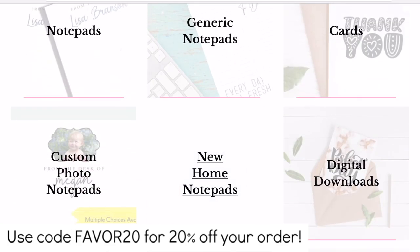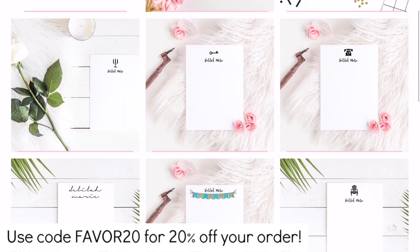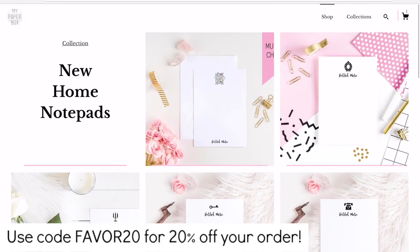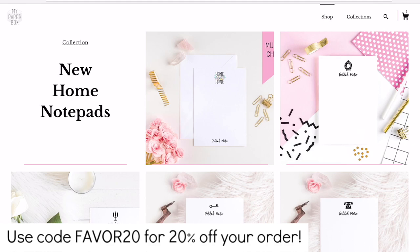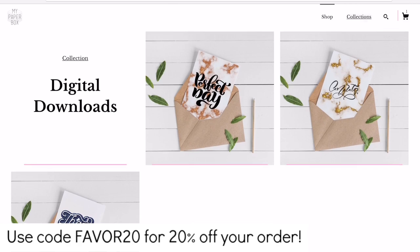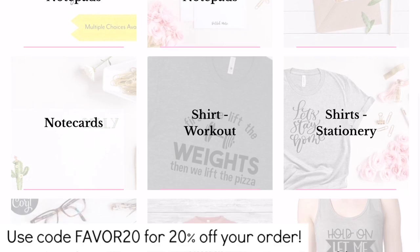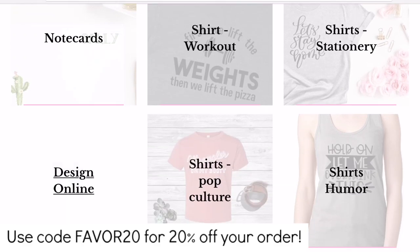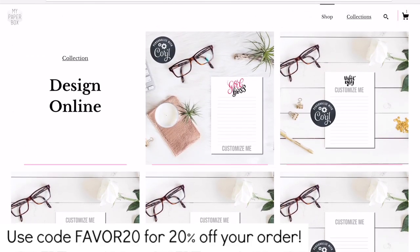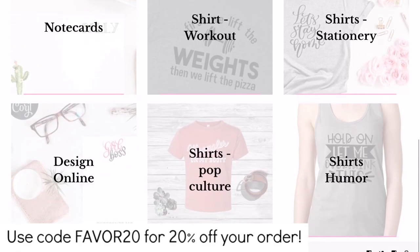Let's go back to Collections. Home notepads — oh, home sweet home. Look at these, I love them. You're going to hear that over and over — I just love it all. Then there's note cards. Now this is what I am so excited about — design online, so you can customize it for what you would like.